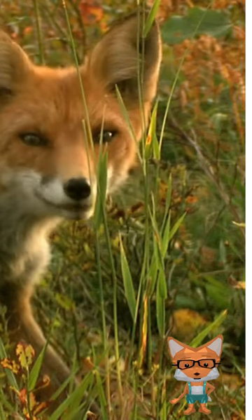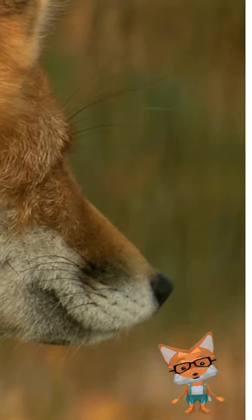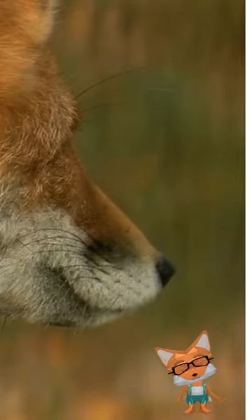Hello, little friends! Today we're going to learn about a very clever and cute animal, the fox! This is the fox. It has soft fur and a furry tail that helps it balance.